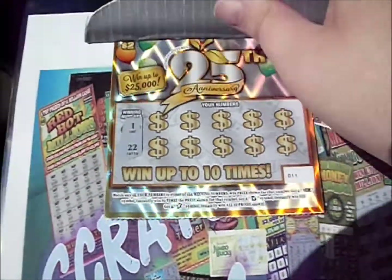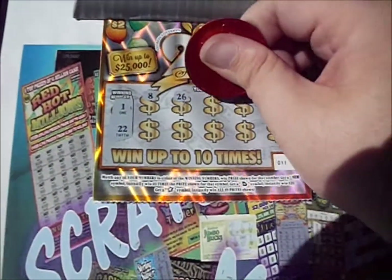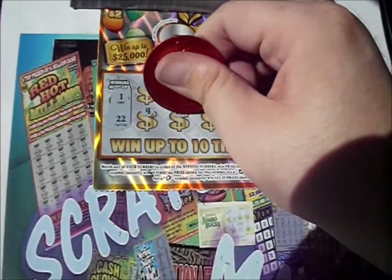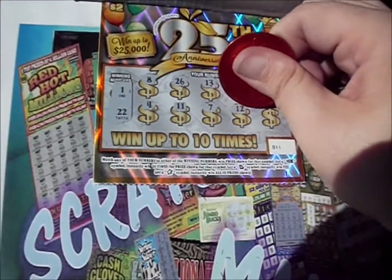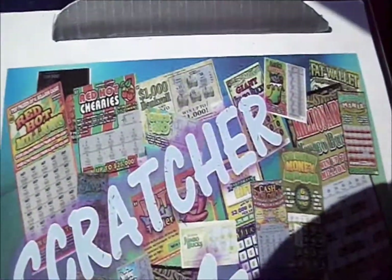We've got 1 and 22 this time. There's an 8, a 26, 13, 19, and 9. There's a 4, 11, 7, 12, and 14. All right, I need another pair of duds there. Bring up two more.